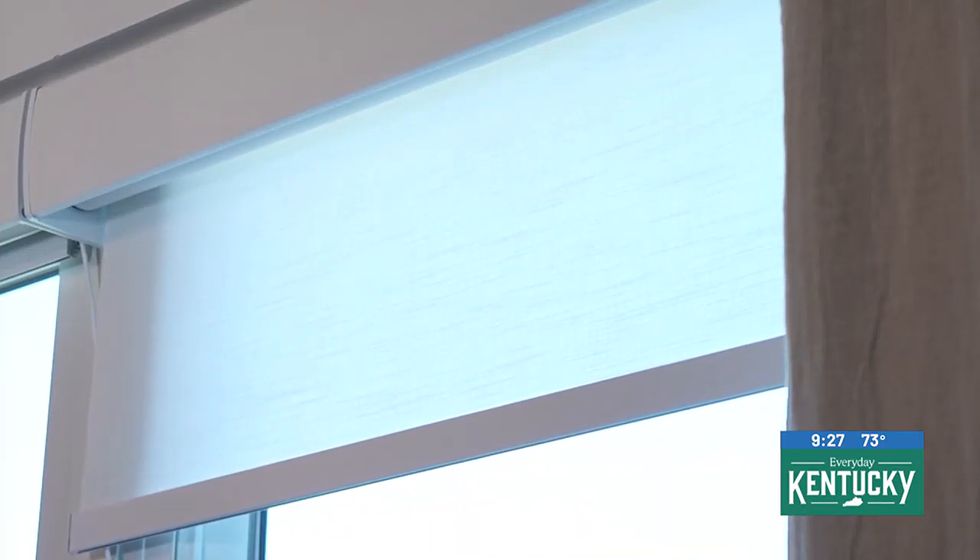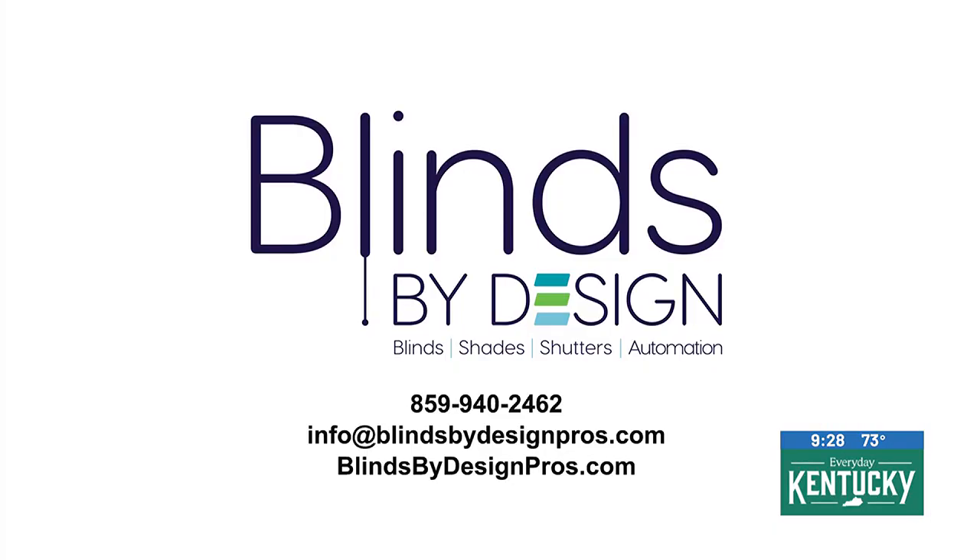I know you all have a blog where people can keep up on all the trends, because I had no idea this was the it thing for the last decade. So how can they get there? Go to our website, blindspadesignpros.com, and just click on our blog. Fantastic, check it out.